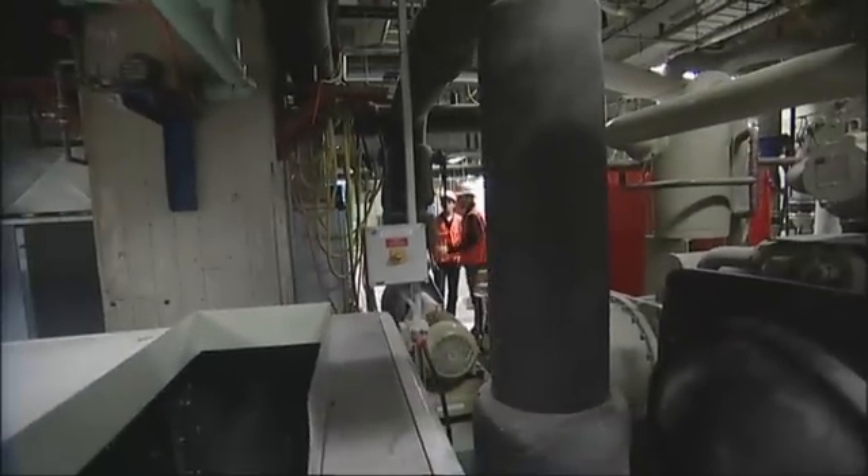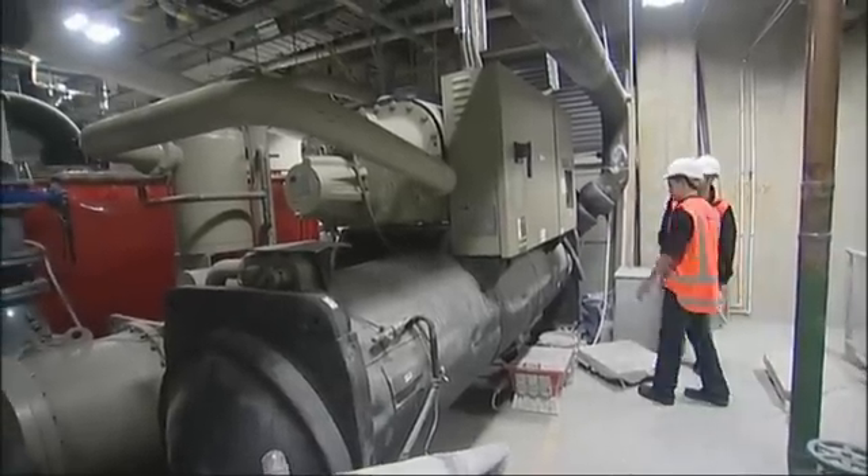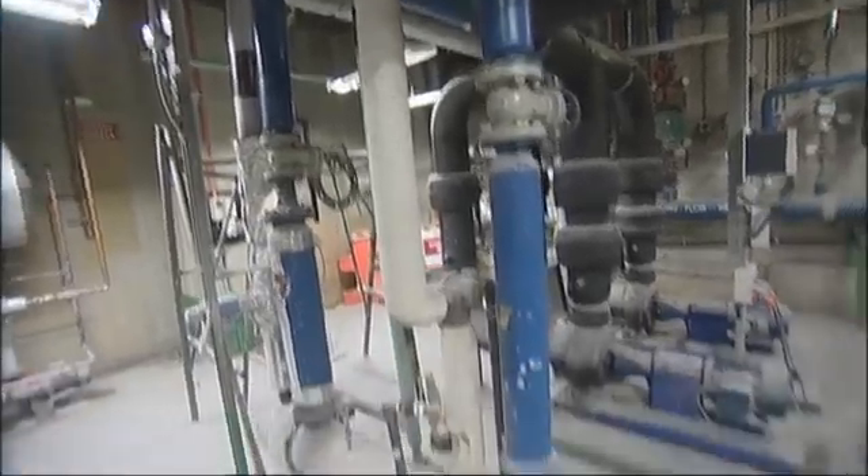Chilled water is used to cool the air. This is basically the source of chilled water for a part of this building. The black spongy pipes have insulation on them — that's the chilled water insulation.